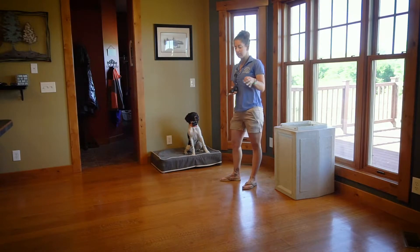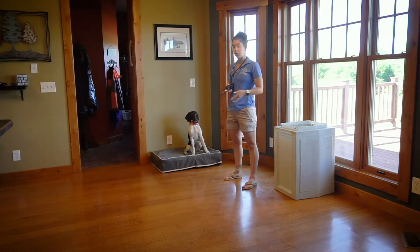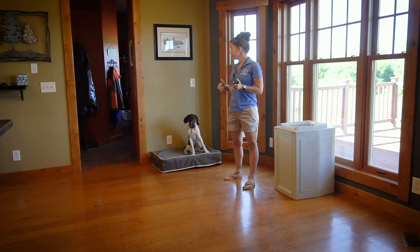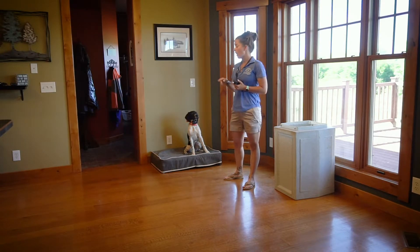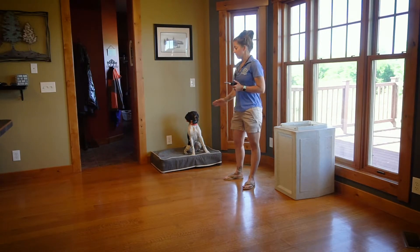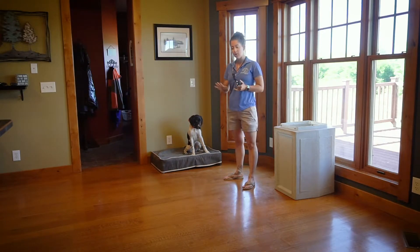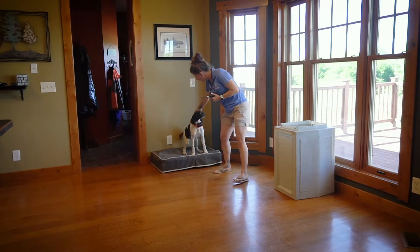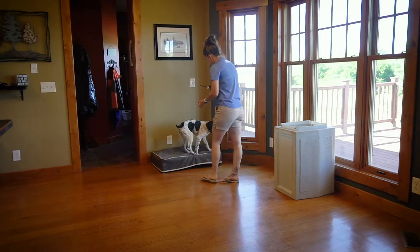With this collar conditioning I'm able to send her to the dog bed from a little bit farther away than when I was just using positive reinforcement. That's something we're looking to build on — sending her to a place from farther and farther away. Also, once she's on that place, I can help keep her there. If she tries to step off the dog bed I can use the vibrate to say, 'No, you're supposed to still stay there.'